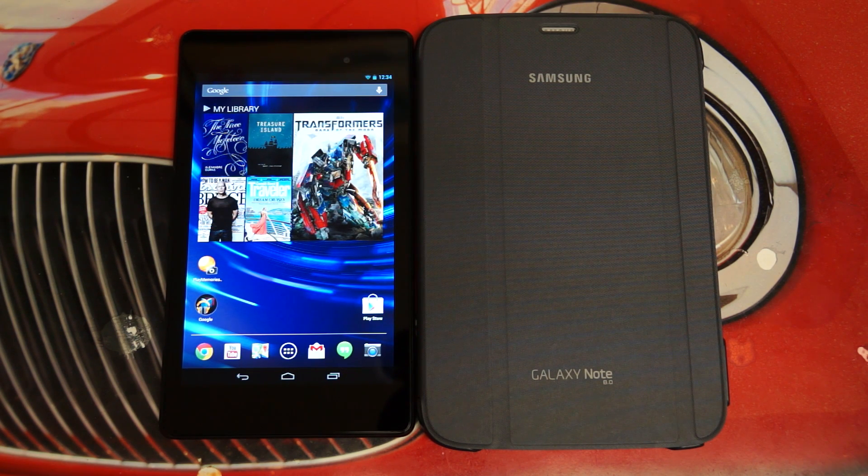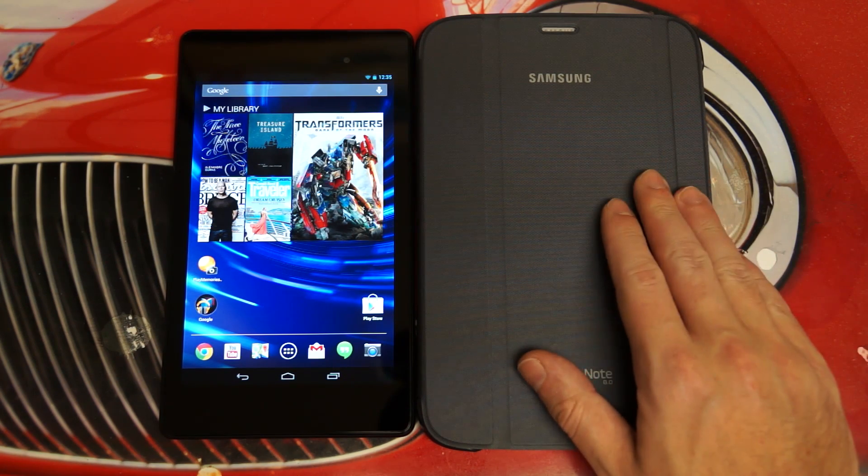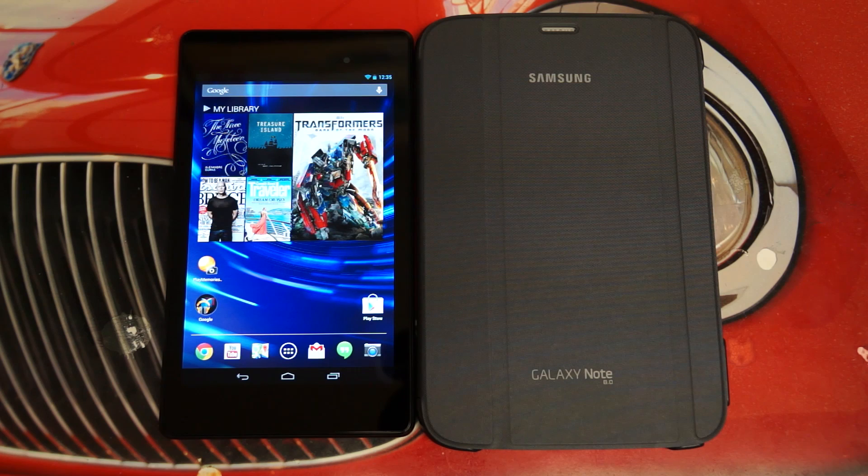As far as the screen goes — gorgeous. This 1920x1200 resolution display outclasses everything in its footprint. That's why I do have the Note 8 next to it — clearly not the same resolution. You're looking at a lower-res tablet with a larger screen, an 8-inch screen, but still, I think these two tablets really do draw the closest comparison right now in the sub-10-inch form factor.